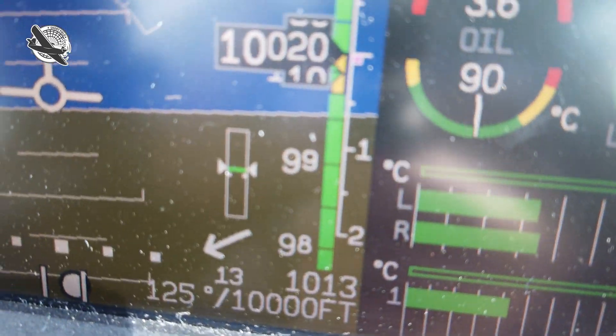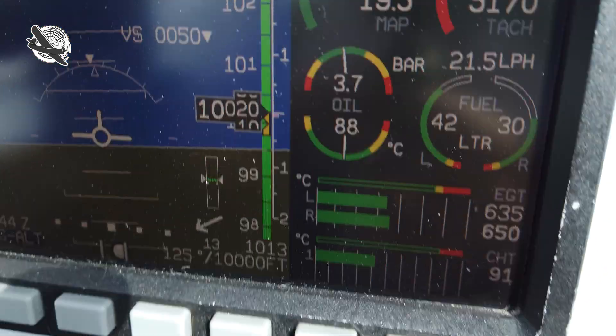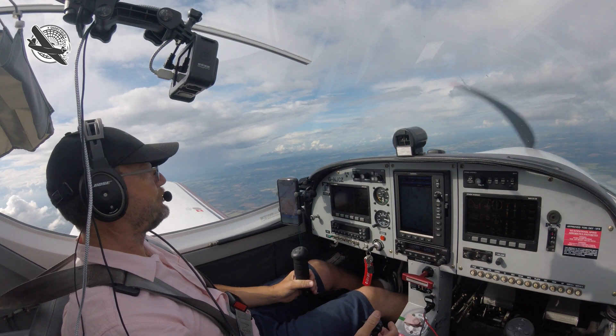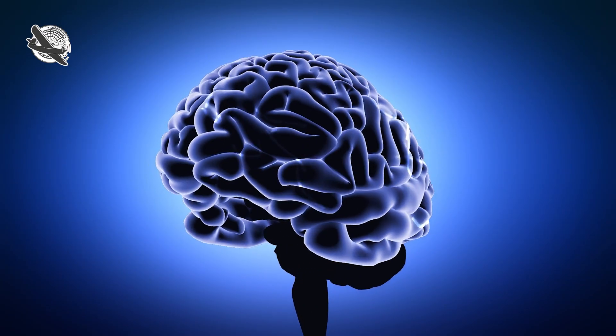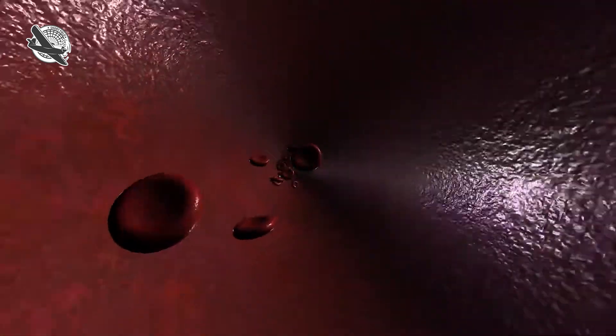Most pilots know that the higher we fly, the thinner the air gets, affecting not only the performance of your normally aspirated piston engine, but more importantly you, the pilot in command. Your brain and organs rely on a constant supply of oxygenated blood to function correctly, and any reduction of that supply will start to cause problems and eventually loss of consciousness and ultimately death. This is hypoxia.